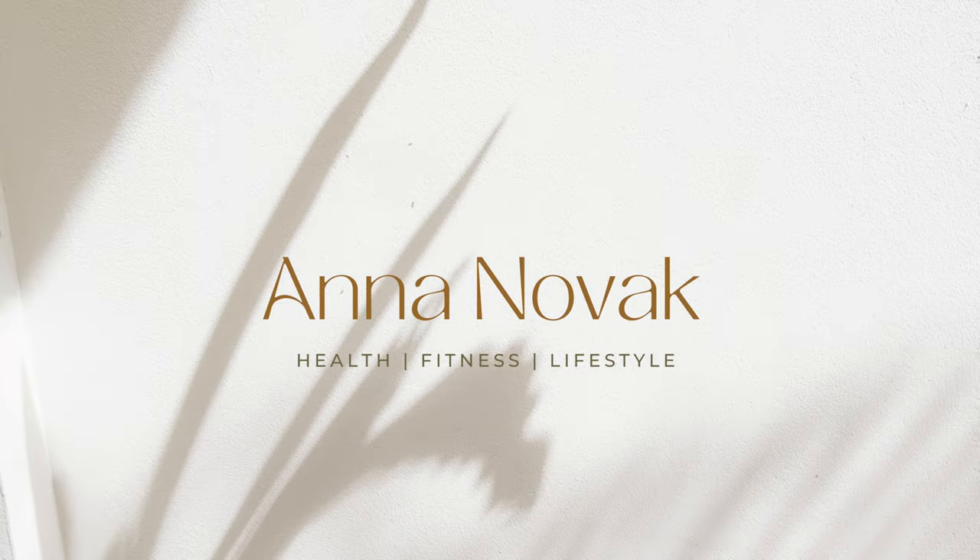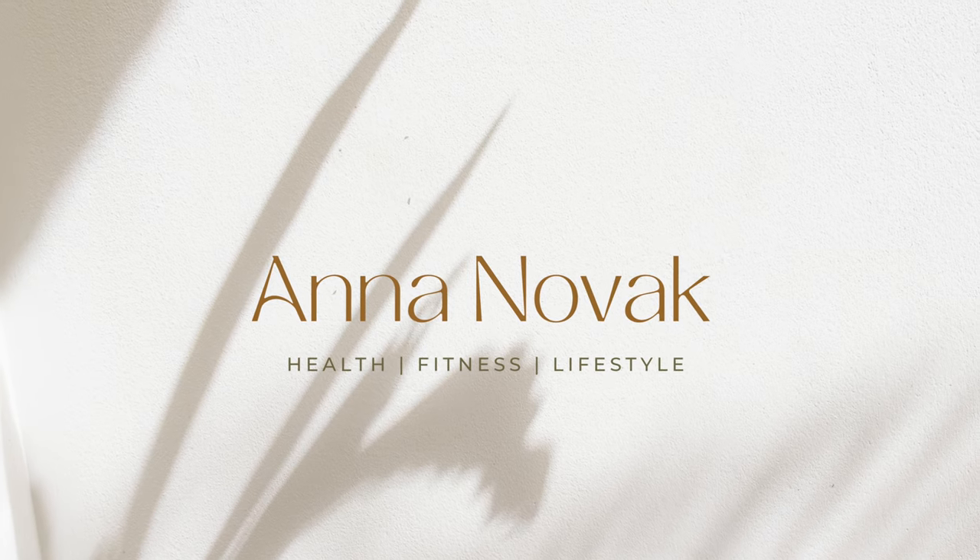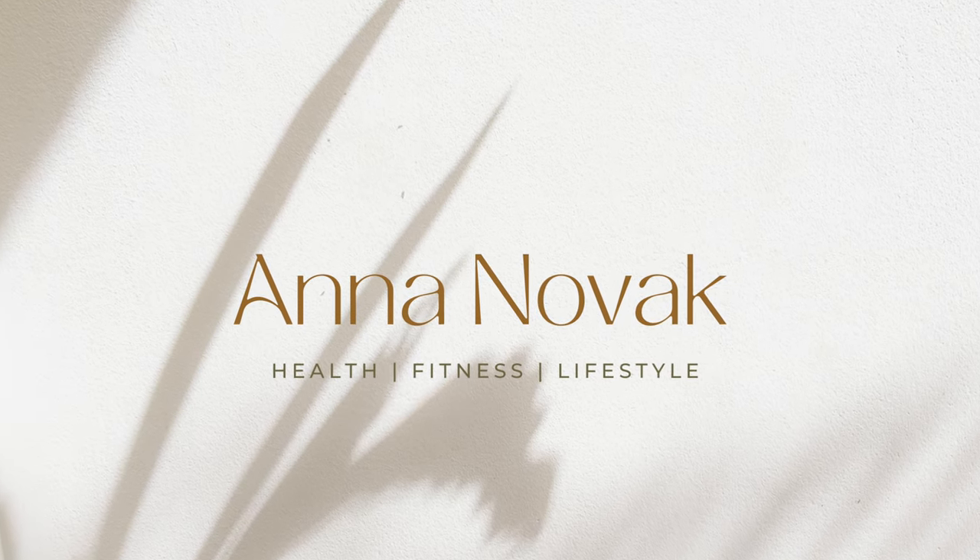Hi everybody, my name is Anna Novak and welcome back to my YouTube channel. Today I have something very exciting to share with you guys. I got my March Prozies box in the mail yesterday and I'm excited to open it up. I haven't opened it at all yet. I just thought I would do an unboxing video to share what I got, what I ordered. Let's go ahead and open it up here and jump right in.